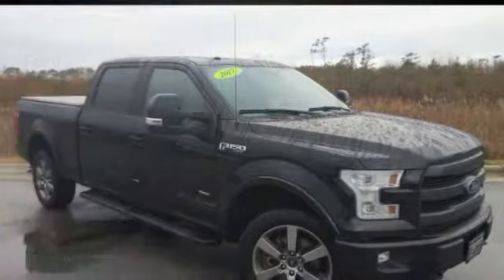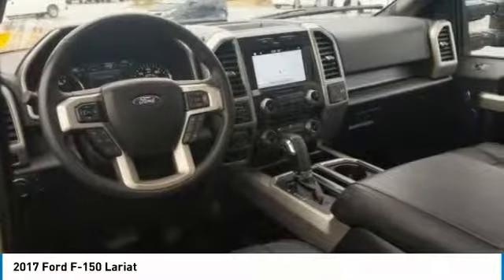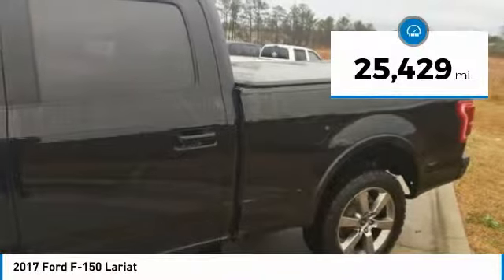Come test drive the 2017 F-150. A Ford F-150 knows how to handle any situation. It's built to follow orders, no whining, and is priced below $45,000. This vehicle has less than 30,000 miles.